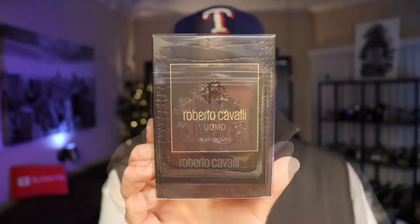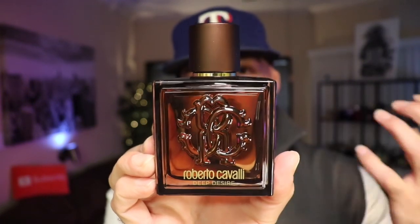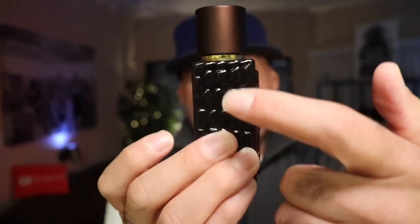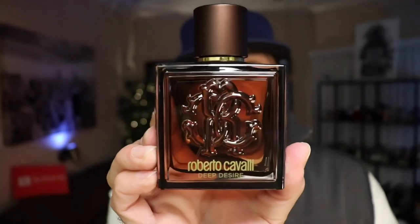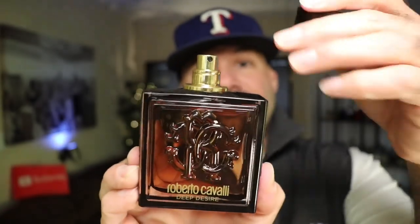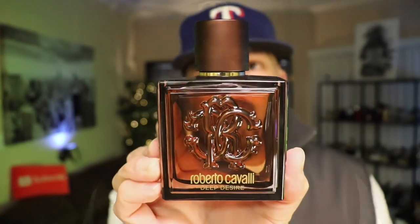Let's check out the bottle. The bottle for Uomo Deep Desire resembles the bottles from the Uomo line, much like the box. We have his initials — the C and the R — and the same leather or alligator skin texture on the side. There's a dark juice inside, a dark bronze cap with a gold atomizer. Very sturdy, very heavy — a good-looking bottle from Roberto Cavalli.